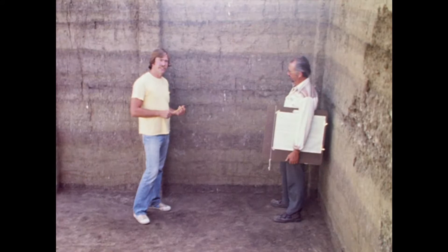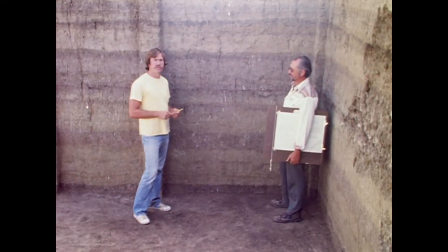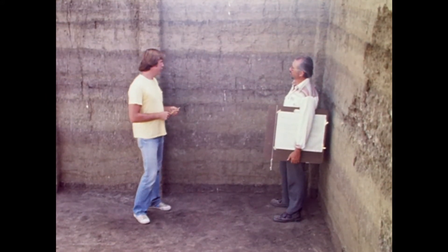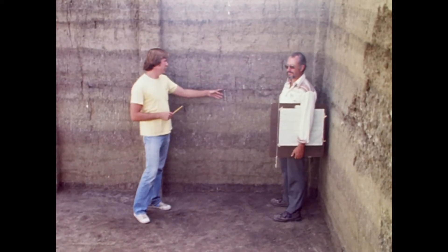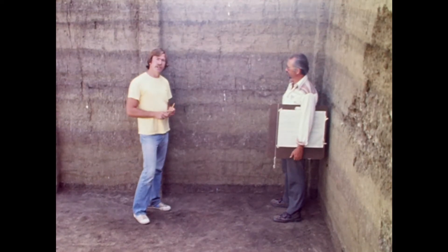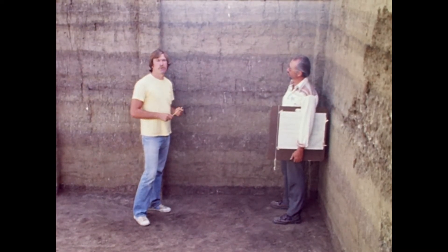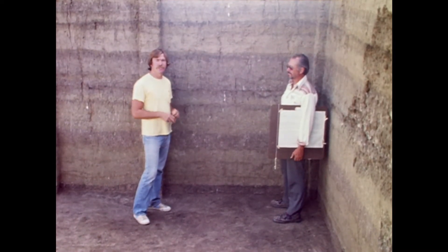Our soil scientist has tentatively identified 11 old surfaces in this particular excavation unit. Five of those surfaces were occupied — actually six, counting these two very closely spaced strata. Whereas just downstream we have eight of those old surfaces that were occupied, and upstream we have six that were occupied. We do get some correlation between some of those strata between the upstream units and the downstream units.